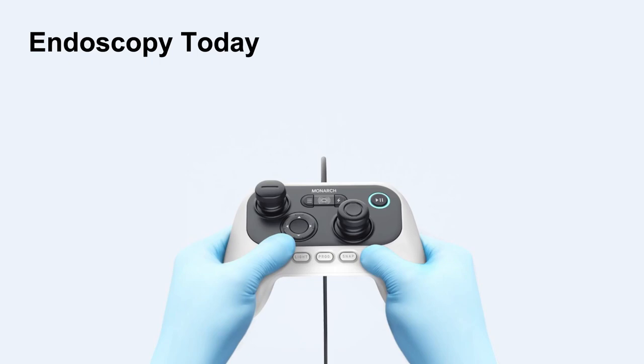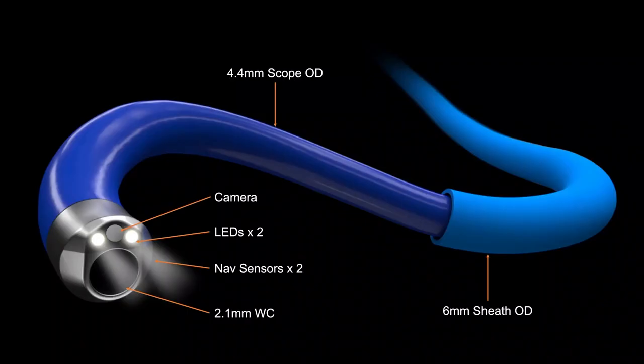This controller has every user interface you need — moving the scope, applying fluids, applying suction, as well as futuristic interfaces. To accomplish this, it wasn't merely designing a different catheter or sheath to go into a traditional endoscope. There was a complete reinvention of the scope.